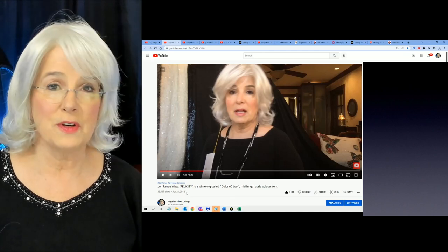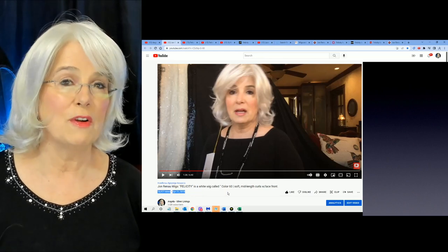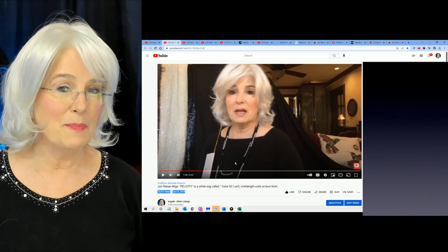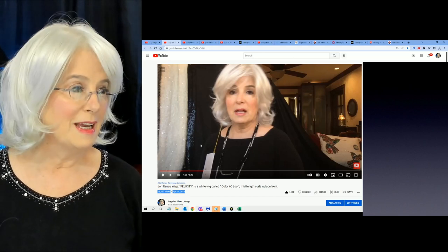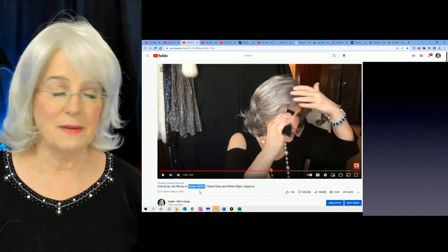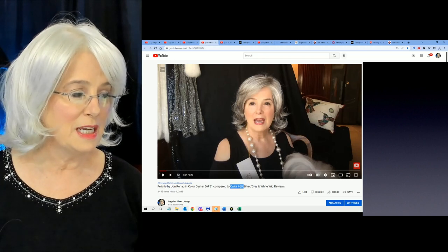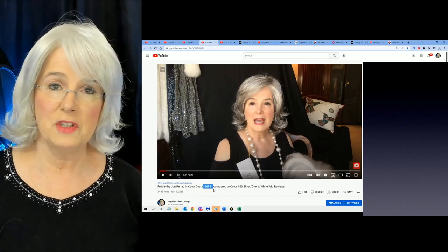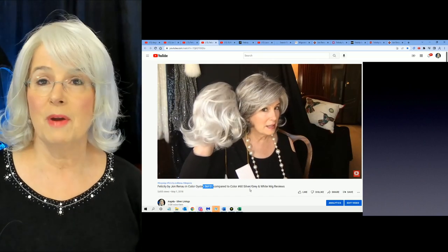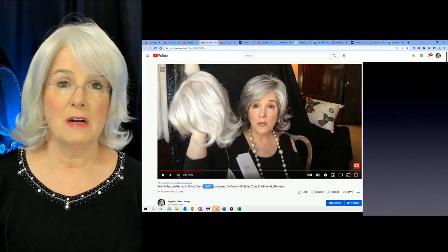I went back and looked at that review, which was done on April 21st, 2018 — I did my very first wig review sometime in February of 2018. Same wig, you can see I have her on my head a little differently. Then I reviewed her again in the color Oyster 56F51, and I did a short video comparing color number 60 and 56F51 side by side for my viewers.